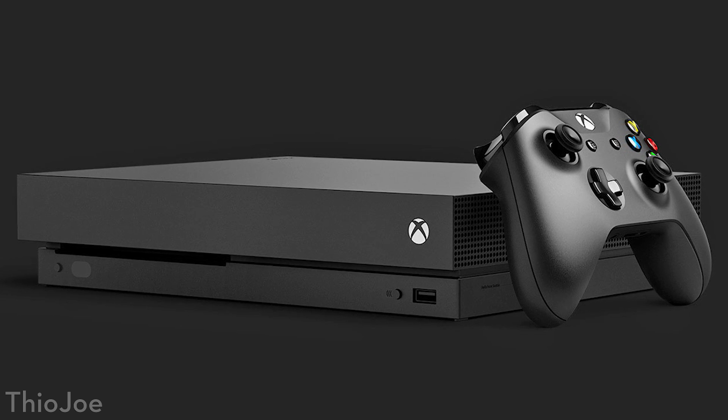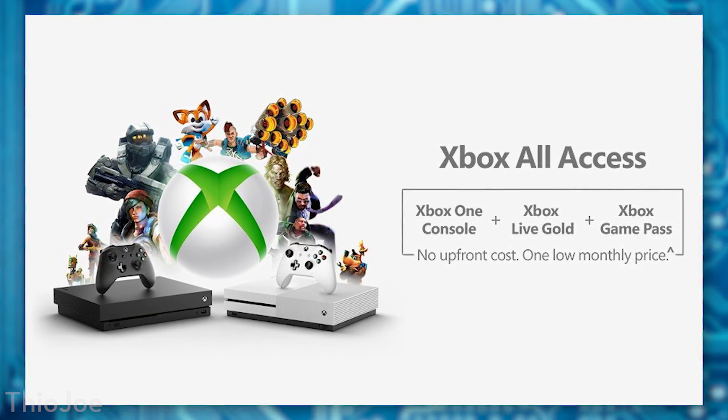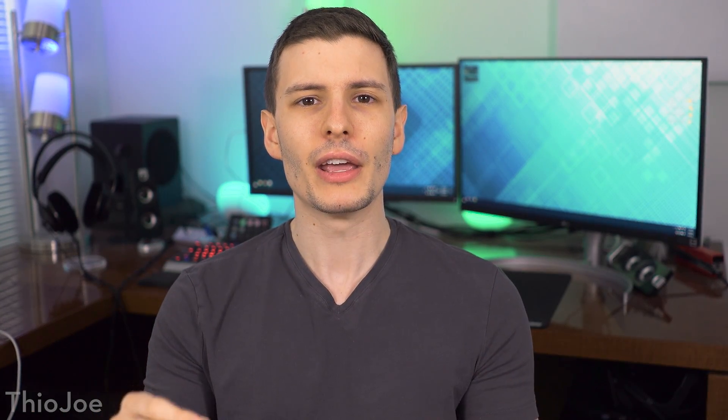An Xbox subscription — that's the new thing from Microsoft. I'm not talking about Xbox Live or any software subscription; I'm talking about a subscription of literal console hardware, where you pay a monthly fee and then you get the console as part of that. That's basically the idea behind Xbox's new program called Xbox All Access. Now it's not exactly a subscription — there are many caveats we're going to get into in detail, and it is kind of important.